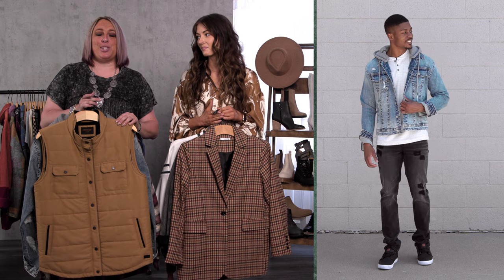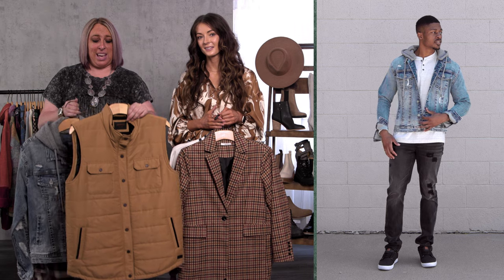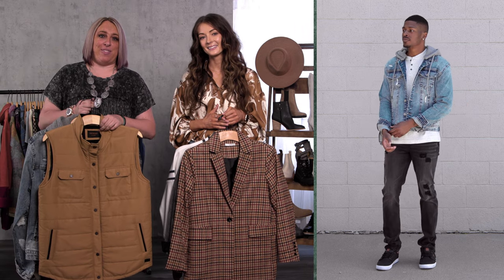On the men's side we made it super easy for you. You're gonna see a ton of options from vests and outerwear that's gonna be your final piece to the outfit.